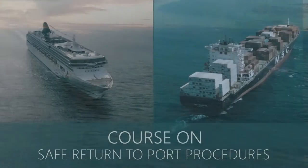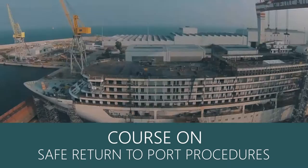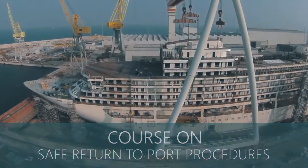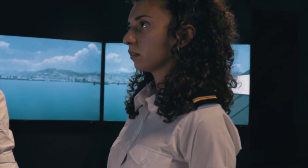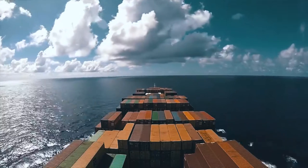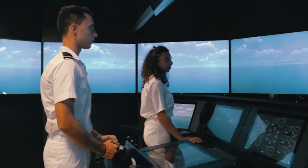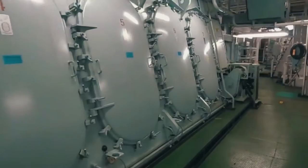Since 2010, SOLAS requires new ships — passengers or cargo — to be designed and built with very specific technical features. In particular, they must be set so that they can always safely return to port after a flooding or a fire on board.